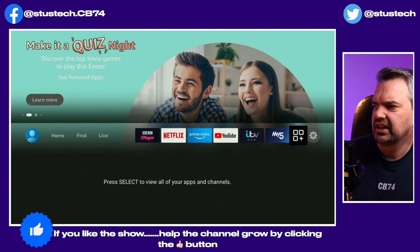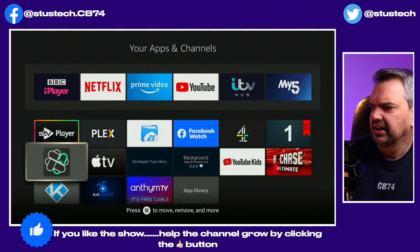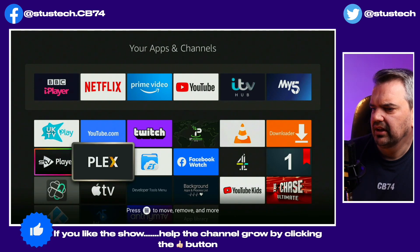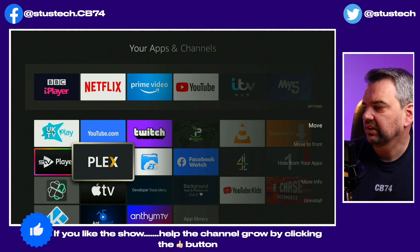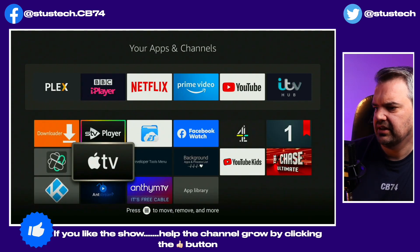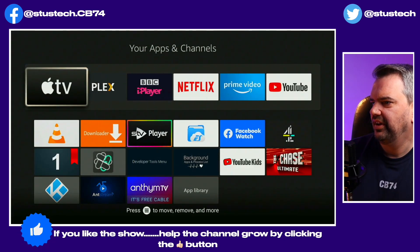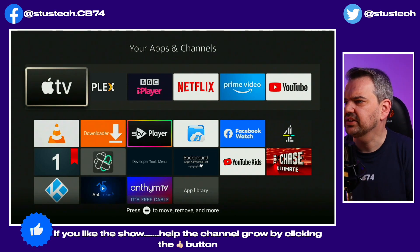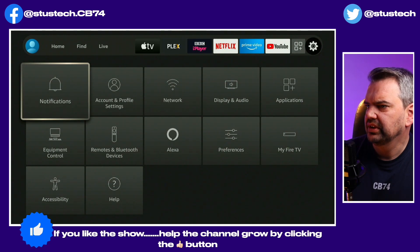Press Select to view all your apps and channels — these are all the channels I've got on it. If I want to move any of these, I press the button with the three lines and then you can move to your heart's content, or just move them up front. I also want to put Apple TV up front — I quite like it until I have to pay for it, since I've got it free because I bought an iPhone.